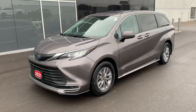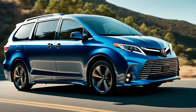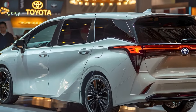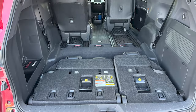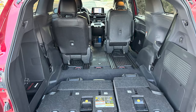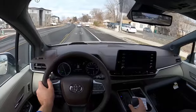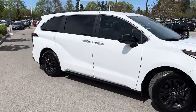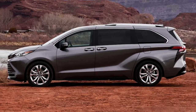The Toyota Sienna got a major overhaul for 2021, marking the start of its fourth generation. Looking ahead to 2025, we're expecting only a small change — and that's actually a good thing. The minivan market might be small but fierce, and the Sienna holds its own. It has a lot of space, cargo space, driver-assist features, and practical tech that make your drive smooth and easy. But the best part about the Sienna isn't something you can see — it's the standard hybrid powertrain. This new model only has a hybrid setup.